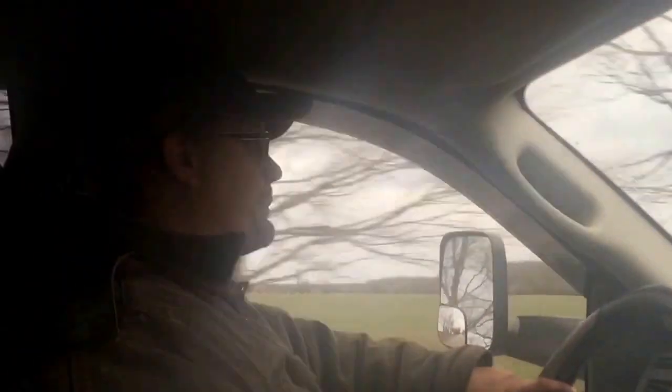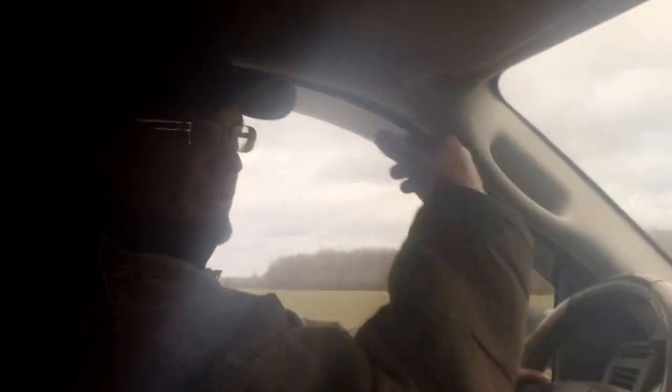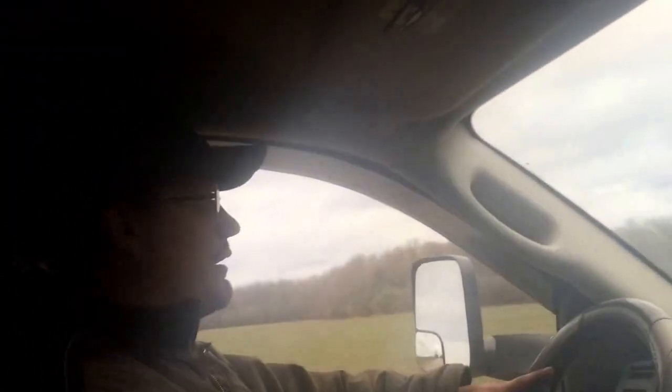Hey guys, what's going on? We are back in business. Got the Dodge up and running, all brand new brakes. We're out for a ride, as you can see. Just doing it for a test. She seems to be running okay.